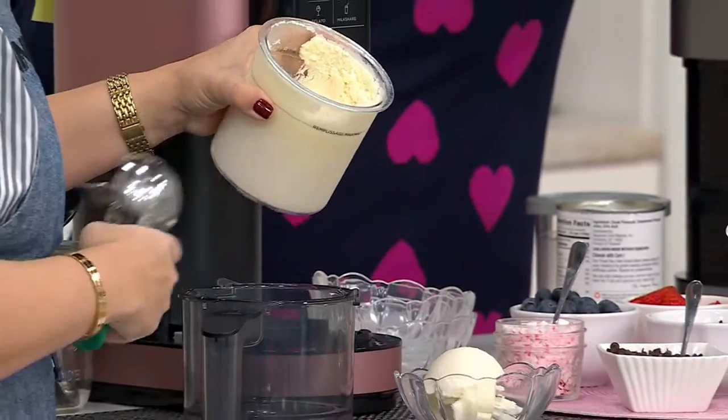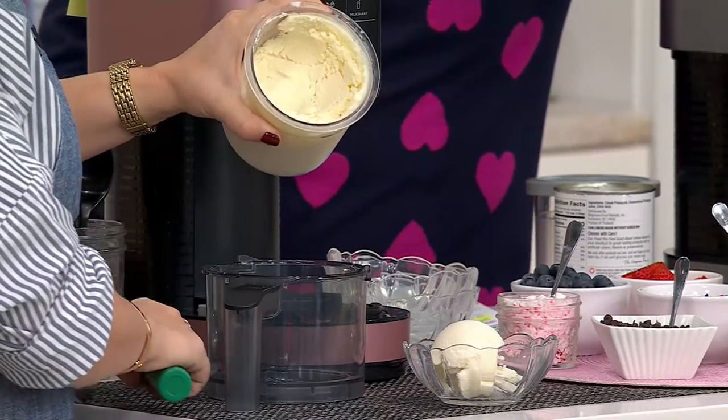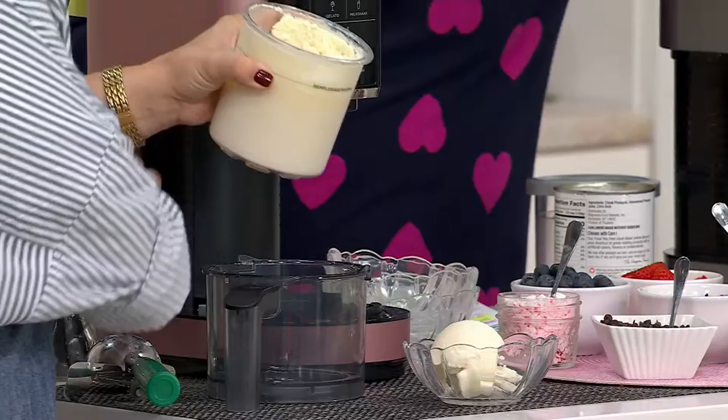This is such a great gift for families, for me, for a person with dietary restrictions. You fill it, you freeze it, you cream it, and you love it.